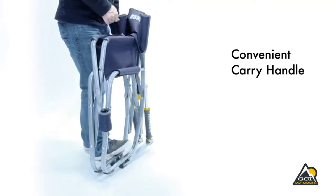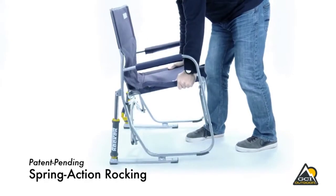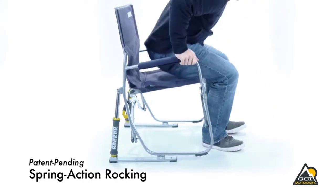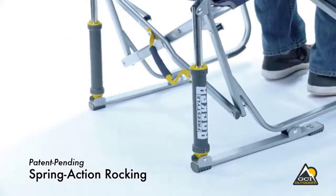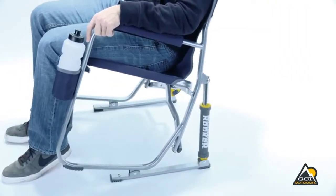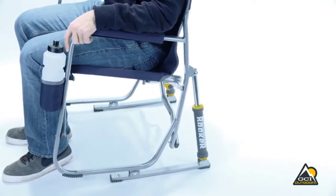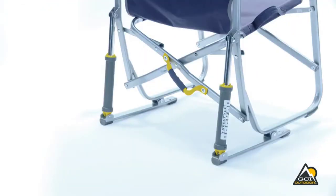The Freestyle Rocker is fully collapsible so you can easily transport it anywhere you go. When folded, it measures 24x25x34.8 inches, and when open measures 25x4.9x34.8 inches. It quickly and easily folds flat for storage and transportation, and also features a mesh backrest.